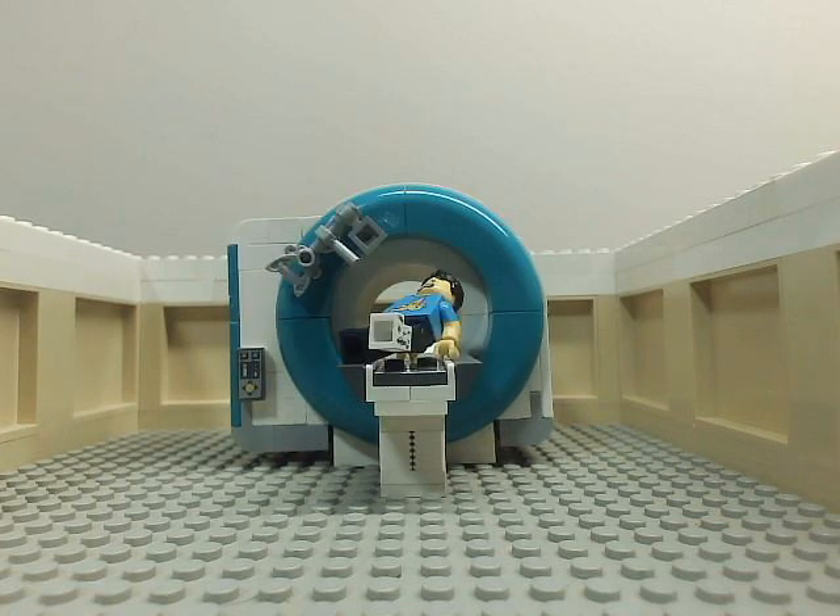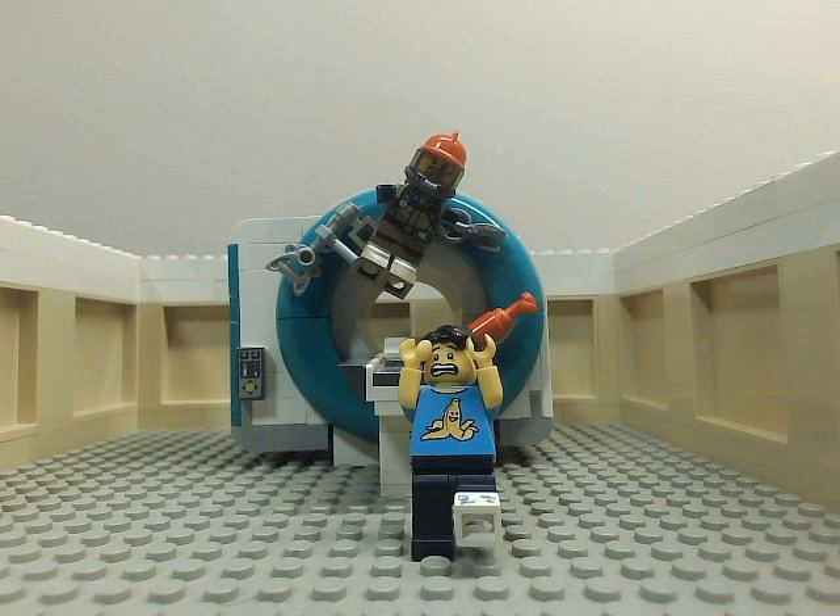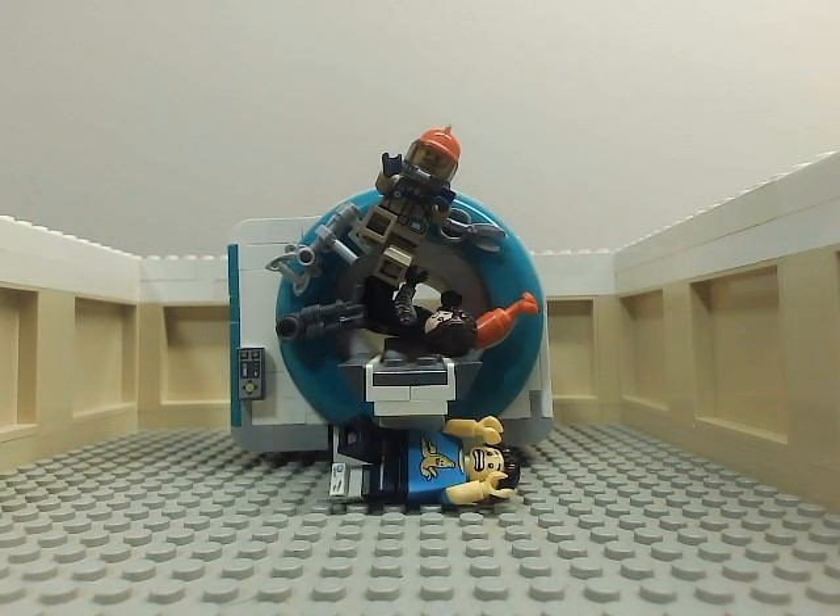All ferrous things — keys, scissors, air tanks, fire extinguishers, firearms, bionic arms — need to stay out of the magnet room, or they can become a projectile which will injure or pin someone to the magnet.